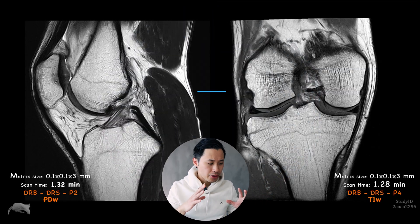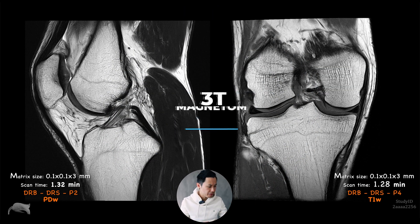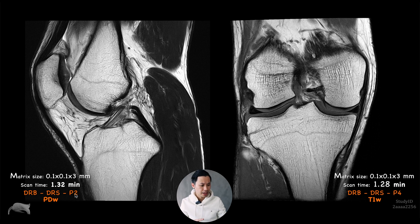Let's go to the scanner and I'll show some images. We are currently at 3T doing routine scanning. As you can see, the matrix size is extremely high — it's interpolated — but look at the scan time. Here I combine Deep Resolve Boost and Deep Resolve Sharp with GRAPPA. There's a PD-weighted and a T1-weighted sequence here. Very short scan time.